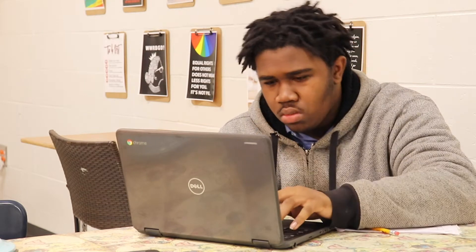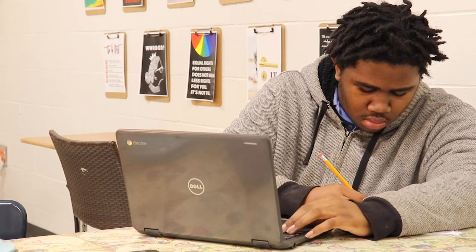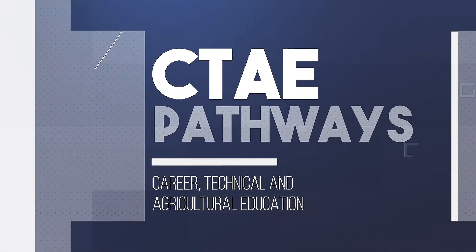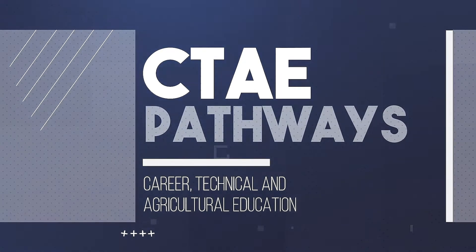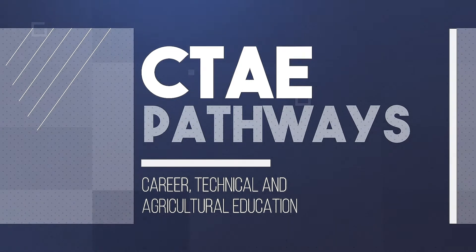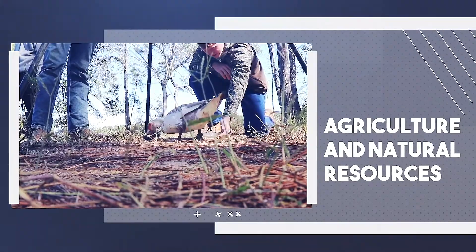A pathway is simply a set of three classes in the same subject or field that build on each other, earning you cords to be worn at graduation as well as certifications. While completing pathways can truly help you be successful, the great thing is you get to decide. Welcome to CTAE.